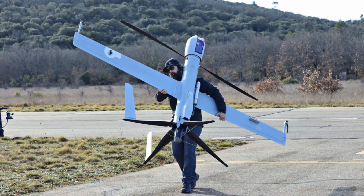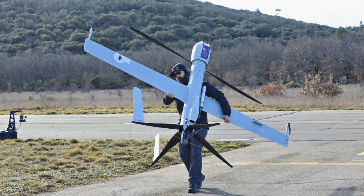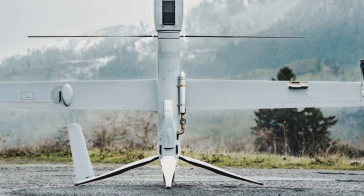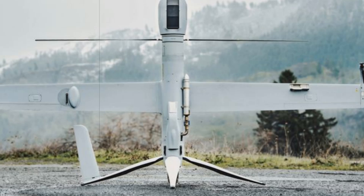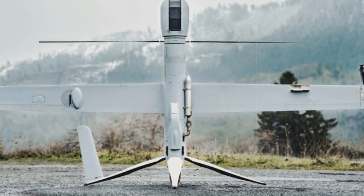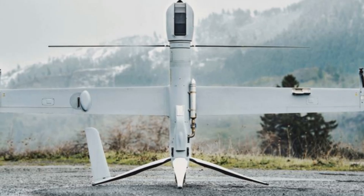As Airbus continues to advance its UAS technologies, its vision for the future revolves around seamless integration between unmanned systems and its fleet of manned rotary-wing aircraft. This holistic approach aims to create a more robust and flexible operational framework for the evolving needs of both military and civil aviation.